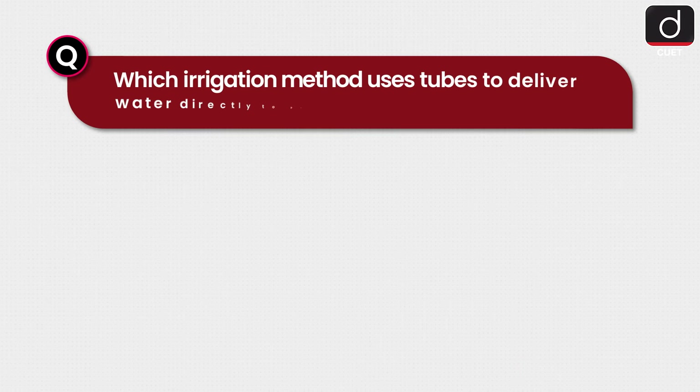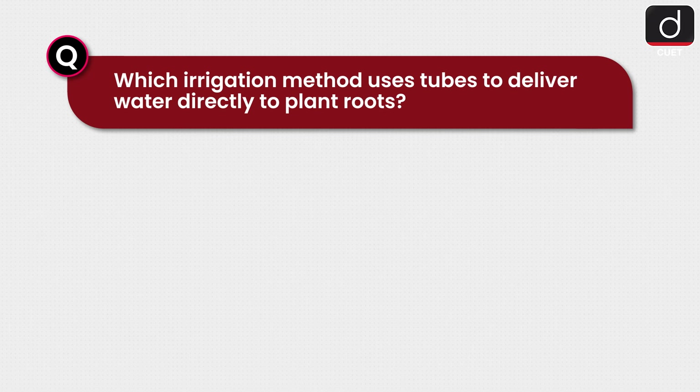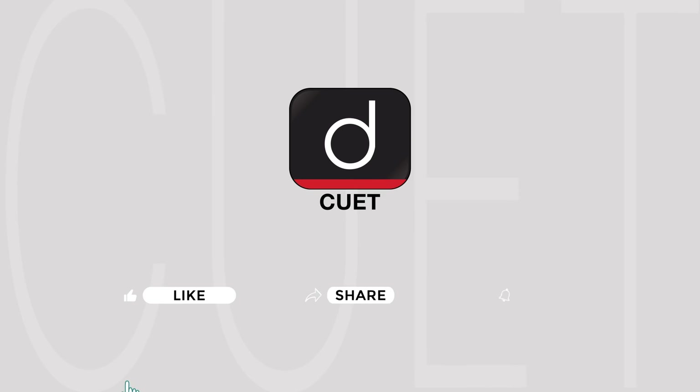Let's see how well you've grasped the material with this question: Which irrigation method uses tubes to deliver water directly to plant roots? Sprinkler, canal, drip, or tank?